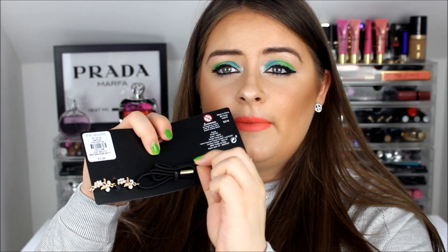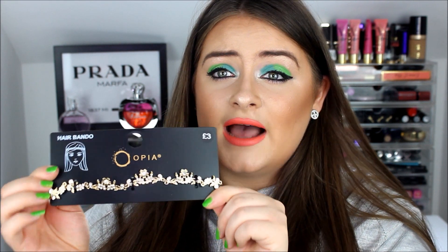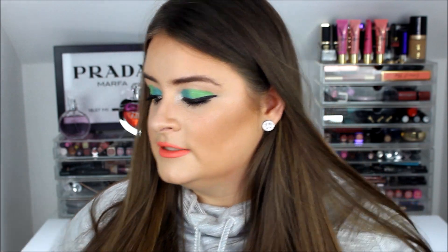Next I picked up this headband with an elasticated back, for three pounds. It would look gorgeous for a festival or bohemian look — you can wear it around the forehead or right on top of your head. The crystalline detail in it is really exquisite; it looks far more expensive than something from Primark.